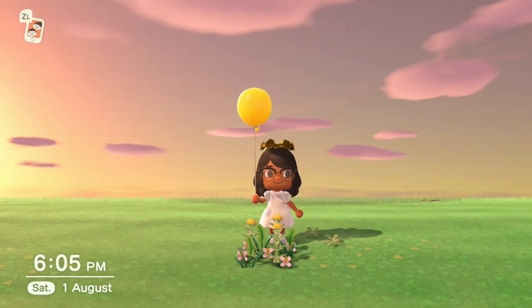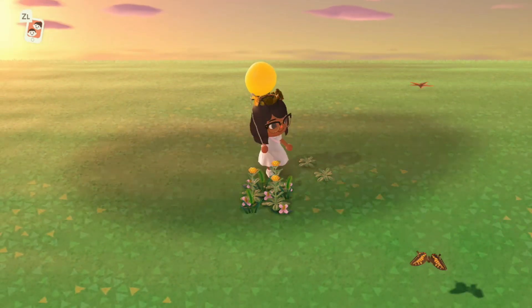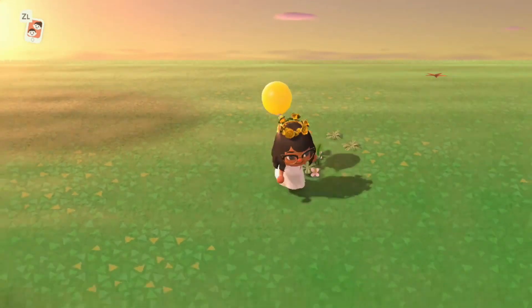Hey guys, welcome back to my channel. Today we are going to go through all of the items that were released in the 1.4.0 update for Animal Crossing. As part of this new update there are numerous items and I'm going to show you each set.